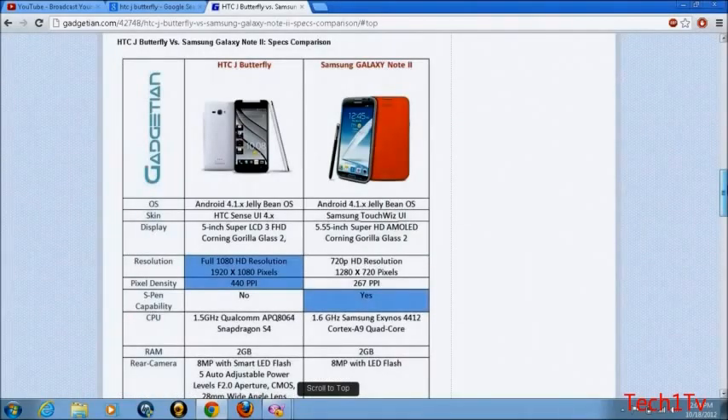Both of them come with Android 4.1 Jelly Bean. The HTC J Butterfly will have HTC Sense 4 Plus, while the Galaxy Note 2 will have Samsung TouchWiz.